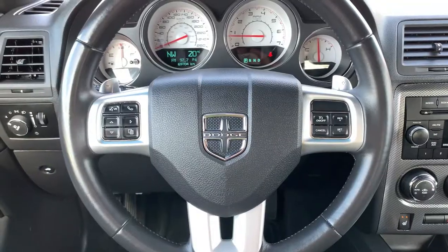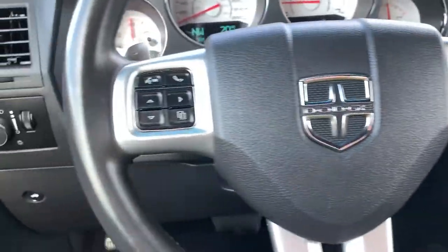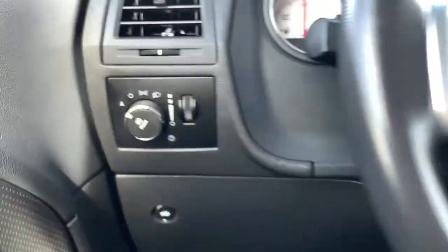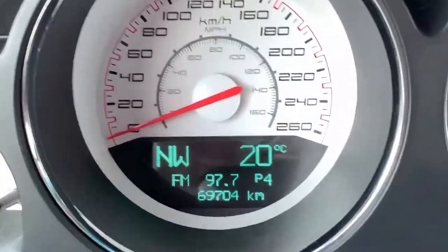You have a lumbar adjustment on there as well. Moving into the steering wheel — it is leather-wrapped — with cruise control on your right, and on your left Bluetooth and hands-free dash selection. Paddle shifters behind the steering wheel, as well as audio-mounted controls. Fully automatic headlights to the left of that. Just ignore any flashing you see on these screens — it's just how the cameras see these older electronic screens.